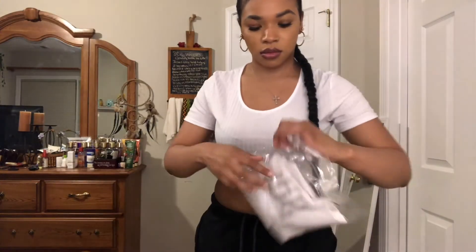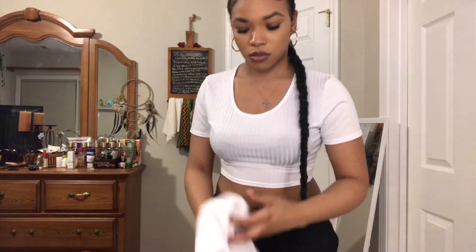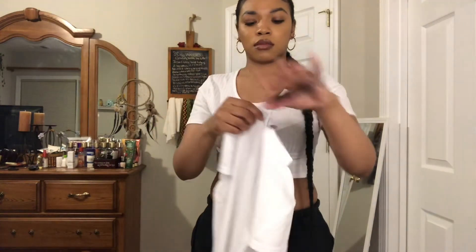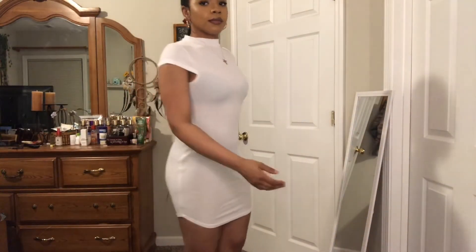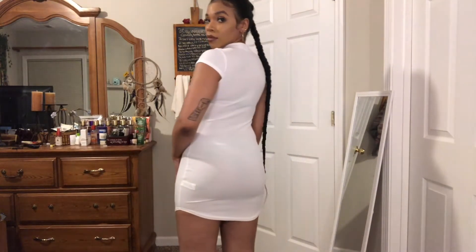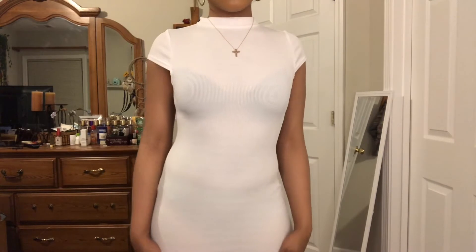Next we have the Up to Your Neck Bodycon Dress. I got this in white and in a size six. For people around my body size, I recommend going up a size to an eight because it fit, but it fit really tight and was a little hard to get into. As you can see it's very tight — if you like that look, go with a six.